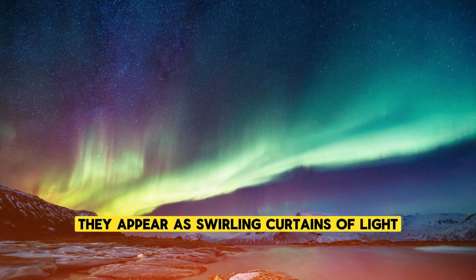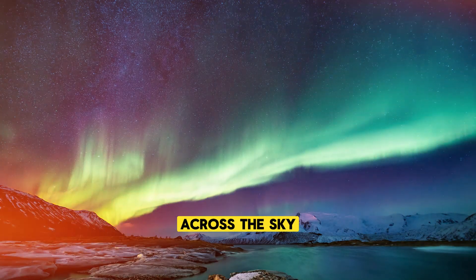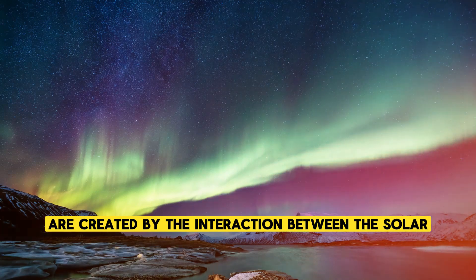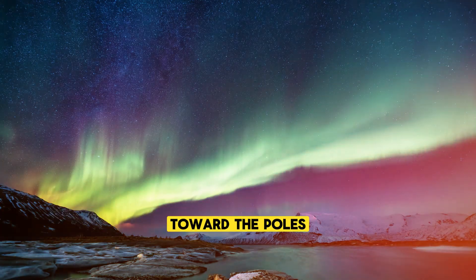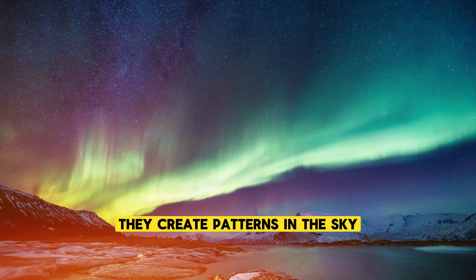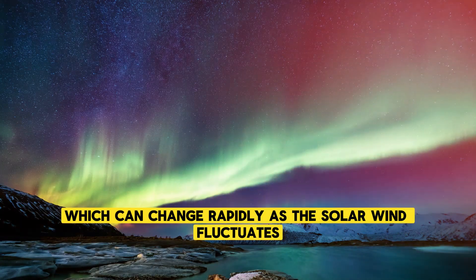They appear as swirling curtains of light, sometimes forming arcs or bands that stretch across the sky. These shapes are created by the interaction between the solar particles and the Earth's magnetic field, which guides the particles along magnetic field lines toward the poles. As the particles move along these field lines, they create patterns in the sky, which can change rapidly as the solar wind fluctuates.